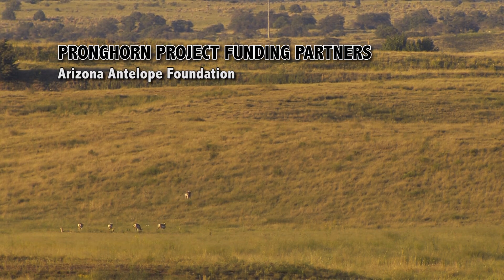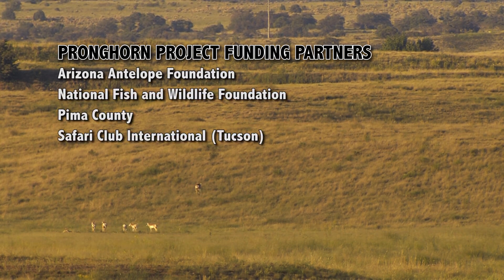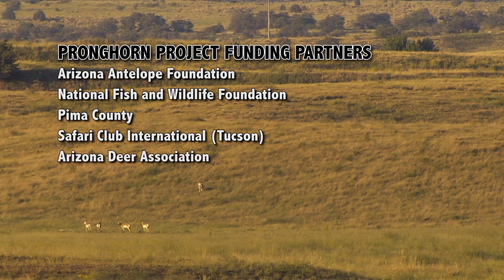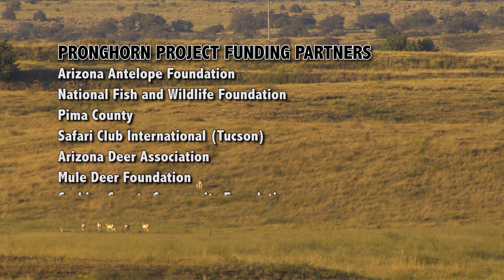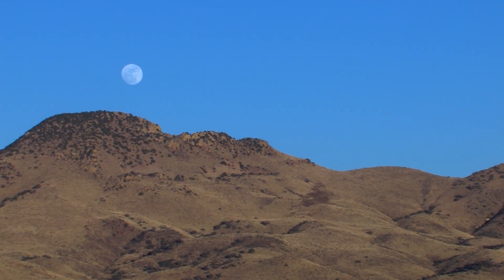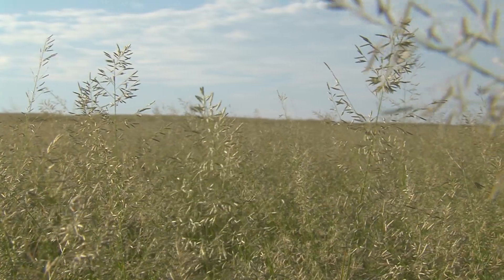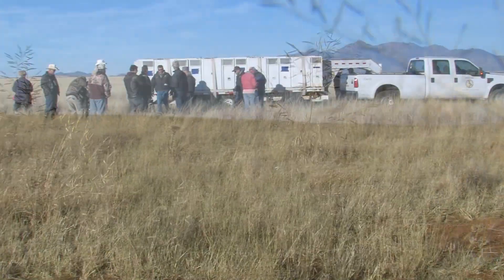Funding partners included the AAF, the National Fish and Wildlife Foundation, Pima County, Safari Club International, Arizona Deer Association, Mule Deer Foundation, and Cochise County Community Foundation. Additional ground support came from local landowners, ranchers, the BLM, ADOT, and hundreds of volunteers.